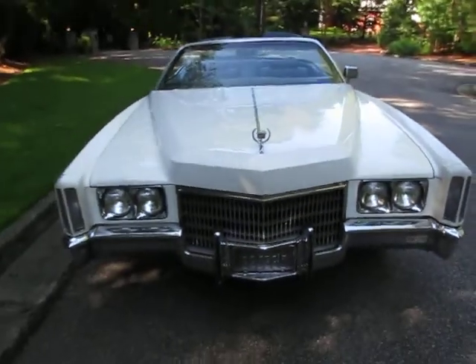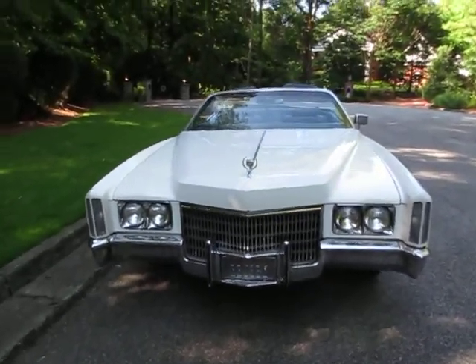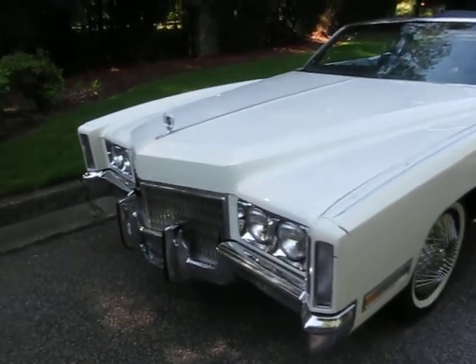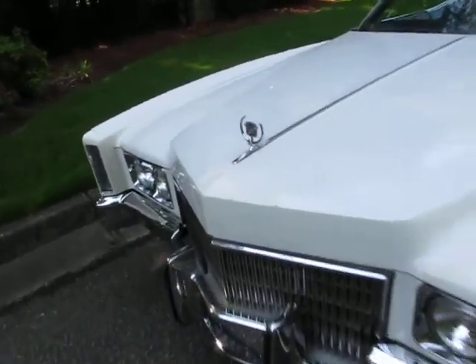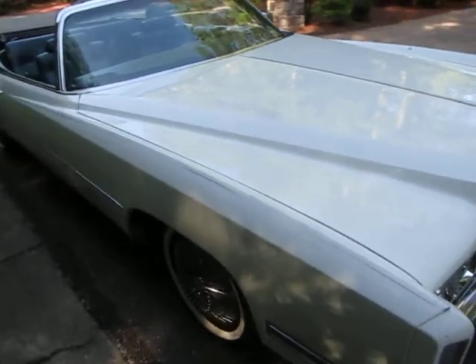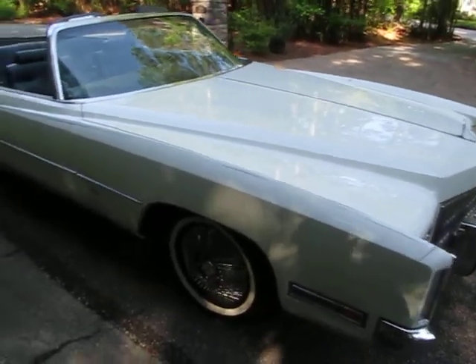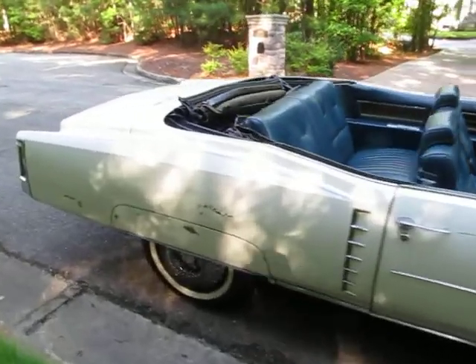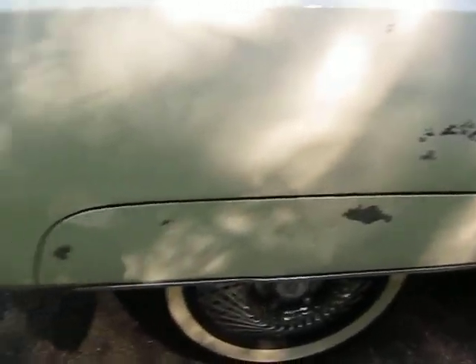Lights all work. The chrome here in the front looks good. The paint on the car has been repainted a couple of times — it is old and it's got chips all the way around it. If you want the car to look perfect, you'd probably want to go ahead and think about doing a full paint job. The nice thing is I think only the exterior needs to be done.